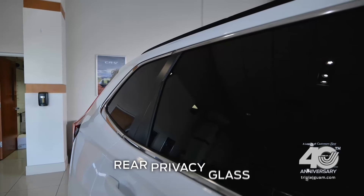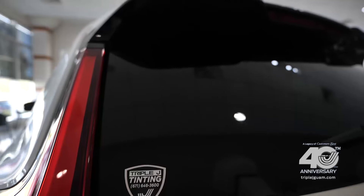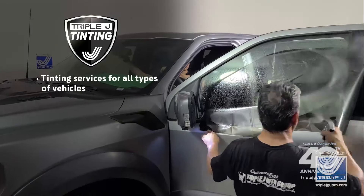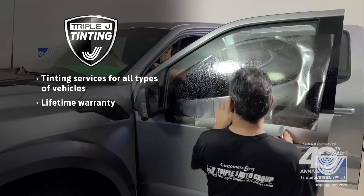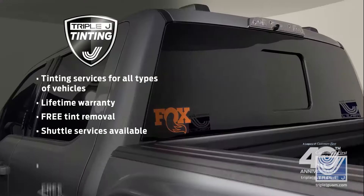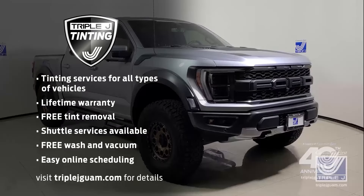You'll notice that it doesn't only have rear privacy glass, but it also comes with our available Triple J tinting package. Triple J offers tinting services for all types of vehicles with a lifetime warranty, free tint removal, shuttle services, free wash and vacuum, and easy online scheduling. See our website for details.